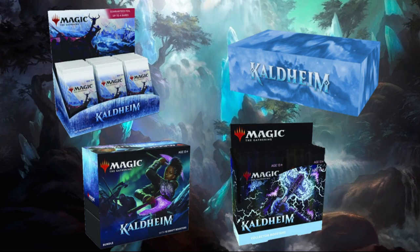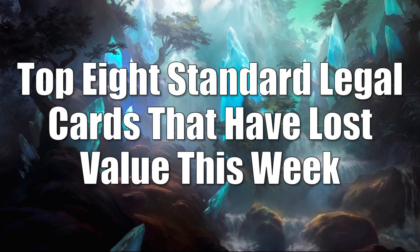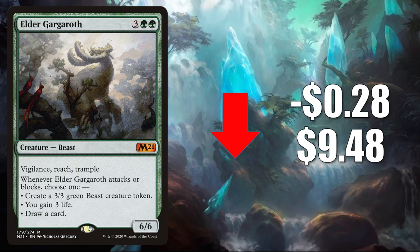We're going to begin, as we always do, with Standard and your top 8 Standard legal cards that have lost value this week. Number 8 is Elder Gargaroth. This goes down $0.28 to $9.48. This was a huge card last season in Standard.